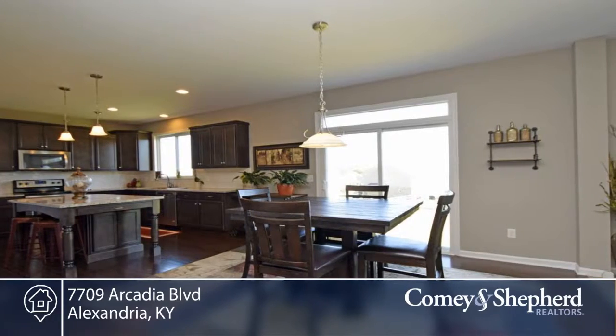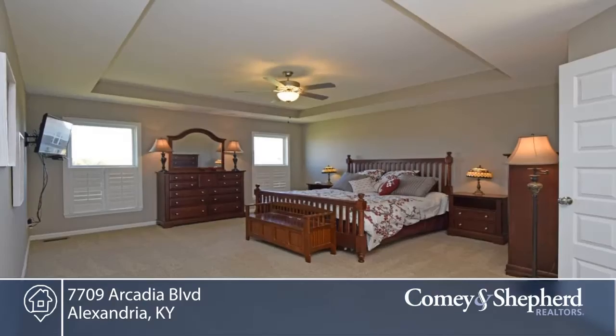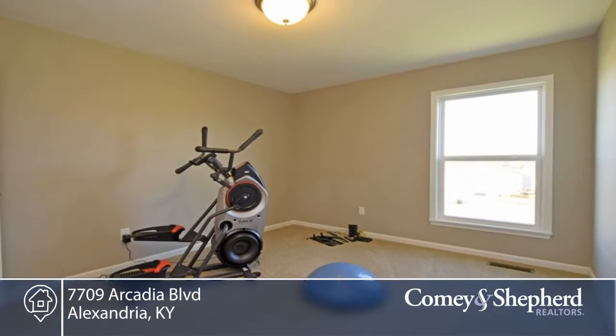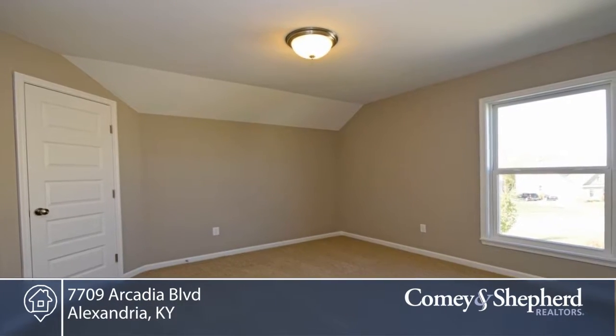Features also include a first floor study, hardwood from the foyer through the dining and kitchen, nine-foot ceilings, huge second floor laundry, walk-in closets in each bedroom, tray ceiling in the master, double vanities in both full baths, and a walk-out basement with great views and natural lighting — and so much more.